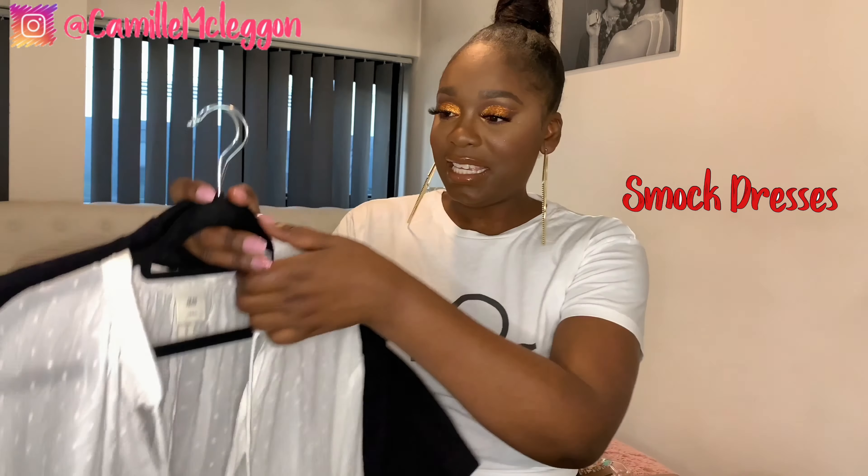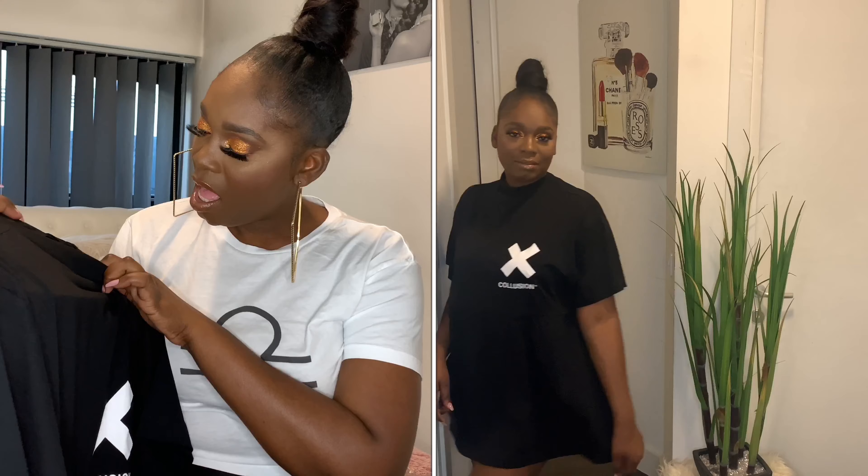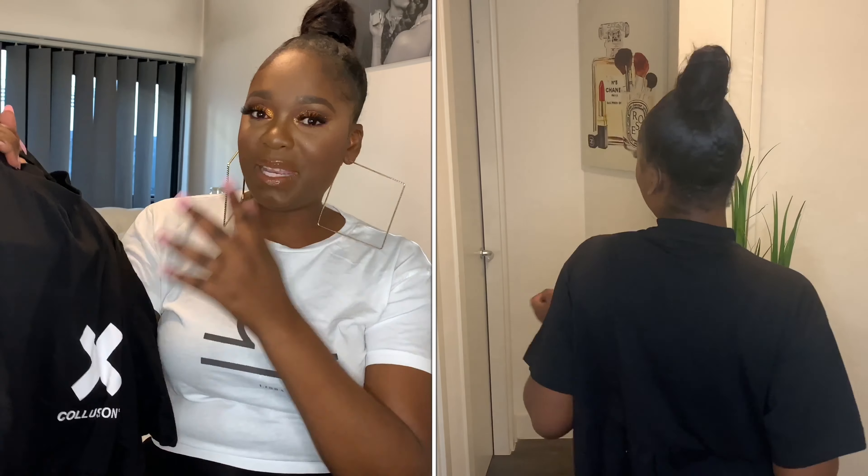Let's jump straight into the video. I don't know what they're called but I call them baby doll dresses. These dresses are literally a must-have when it comes to summer essentials for me — they are so comfortable. The first one I'm sharing is from Collusion. People say black draws heat to your body during summer, but for this one I don't think so because it's short sleeve and quite short as well. I absolutely love this one — it's from the brand Collusion and I got it from ASOS in a size 10.